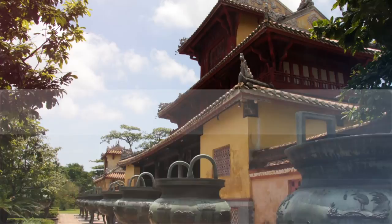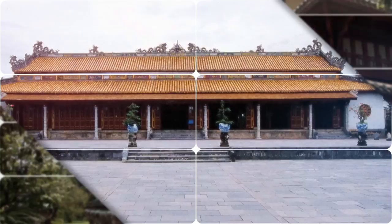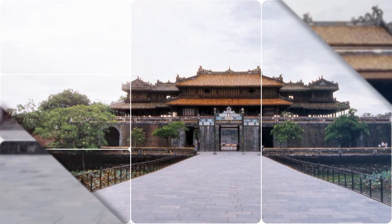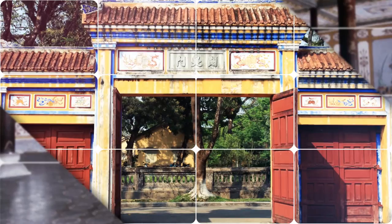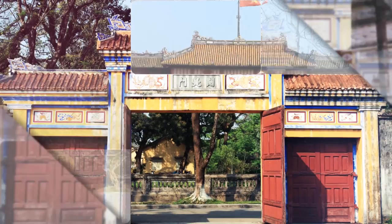The Citadel was badly knocked about during fighting between the French and the Viet Minh in 1947, and again in 1968 during the Tet Offensive, when it was shelled by the Viet Cong and then bombed by the Americans. As a result, some areas are now only empty fields, bits of walls, and an explanatory plaque. Other buildings are intact, though, and a few are in sparkling condition. For the rest, while restoration has been going on for 20 years, there is still quite a long way to go.